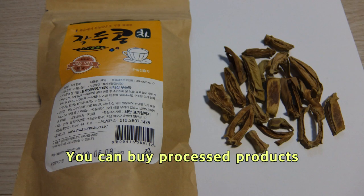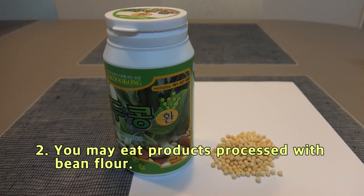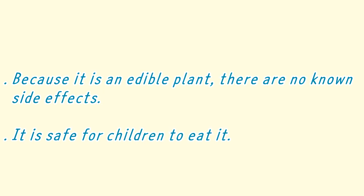Take it steadily for 3 to 6 months. You can buy processed products, or you can buy raw beans and cut, dry, and fry them yourself. You may also eat products processed with bean flour. People who respond quickly can get better in a week, and those who take longer may take up to 6 months — it depends on the individual. It also works for sinusitis.